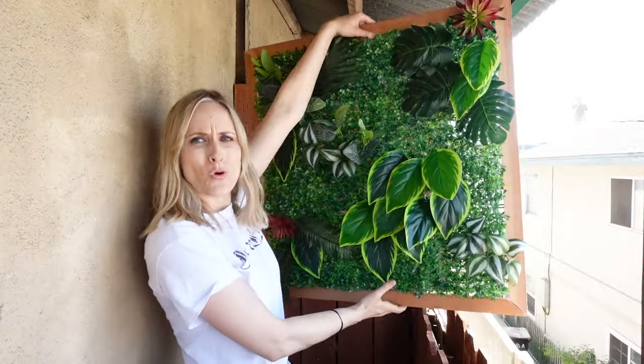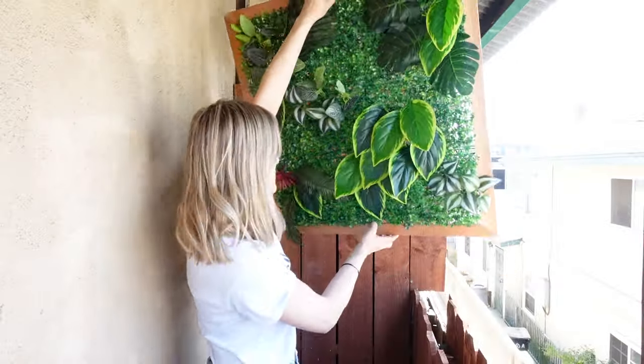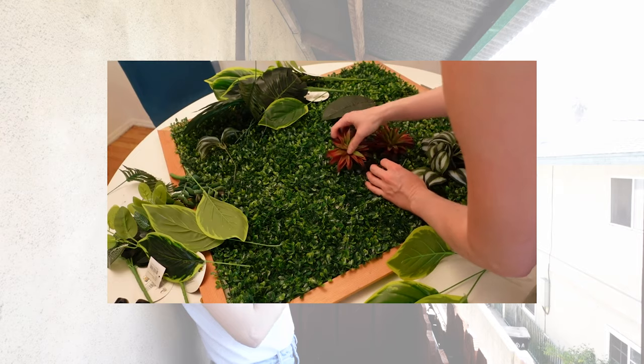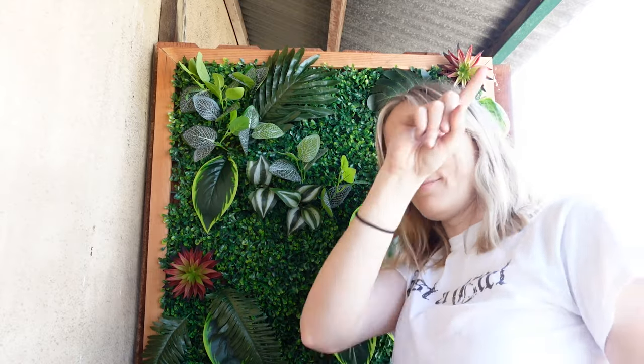Next up, we want to cozy up this space with some greenery. Bree has direct sun, so we can get some actual live plants out here. But to make it feel a little more lush, we wanted to add some big, bold, green moments. It's California — let's get green and create a full faux plant wall to the exact custom dimensions. I custom made this frame. The plants are all dollar store faux greens and this was about 30 bucks to make.